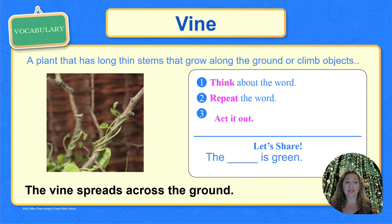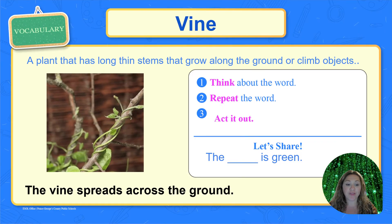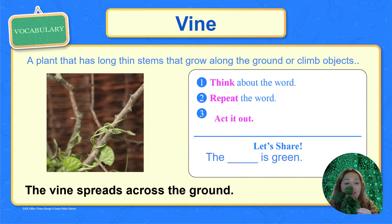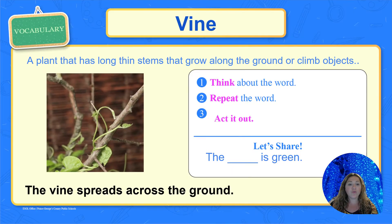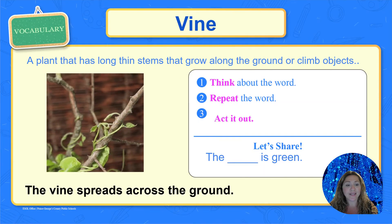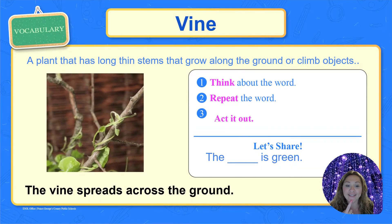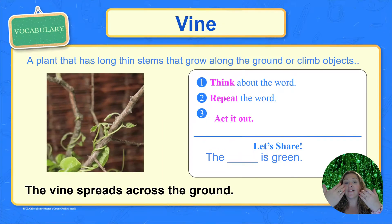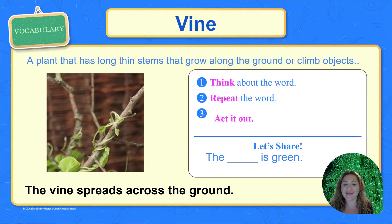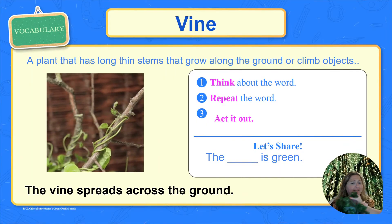Let's talk about this word: vine. V-V, vine. Vine starts with a V. A vine is a plant that has long, thin stems and it grows along the ground, or it climbs objects like fences or trees. Think about the word vine. Now repeat it — vine! Let's fill in the blank: the vine is green. Good job! Now let's use it in a sentence: the vine spreads across the ground. Look at this vine — it's just so long!